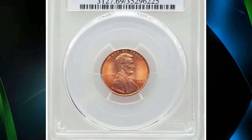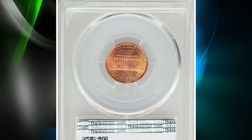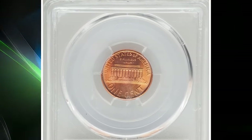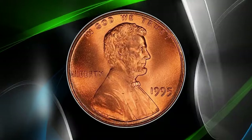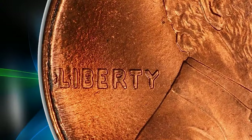1995 Lincoln cent with double die obverse, graded in Mint State 69 by PCGS. According to Heritage Auctions, strong die doubling appears on Liberty and In God. It is less apparent, though still noticeable, on the 'In God We Trust.'